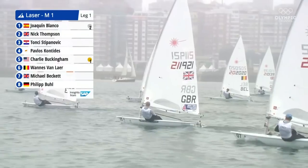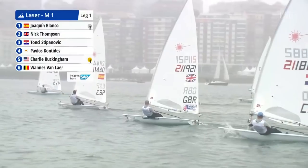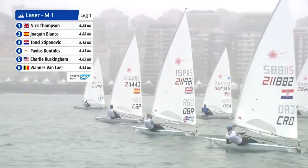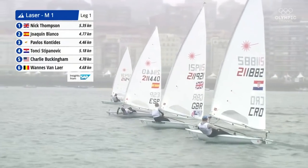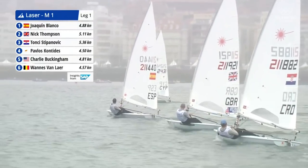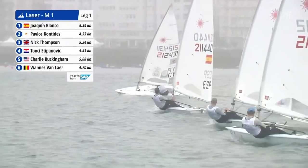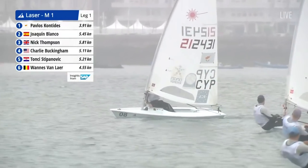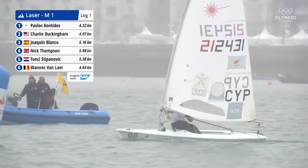A great picture here of the lead group coming in from the left-hand side. Charlie Buckingham is tucked in nicely, applying pressure to those medal positions. Charlie just behind Croatia, but he's got a pretty thin lane — not a lot of clear air, with Cyprus's Pavlos Kontides in front of him and a wall of boats to his left. Pavlos Kontides is tacking across and looks set to go around the windward mark shortly.